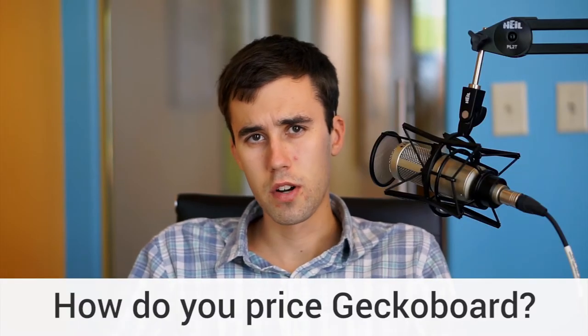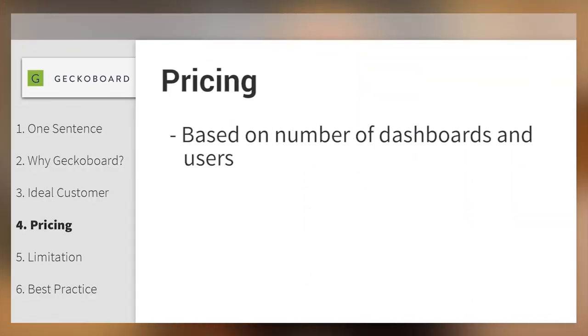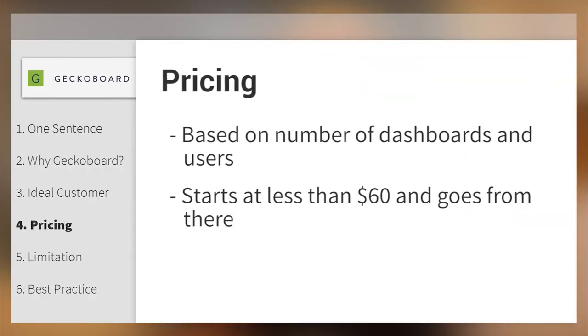How do you price GekkoBoard? We price our product based on the number of dashboards and the number of users that you have. You can get started for less than $60 a month and grow from there.